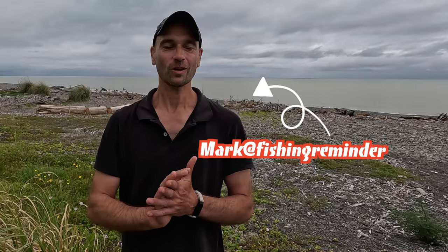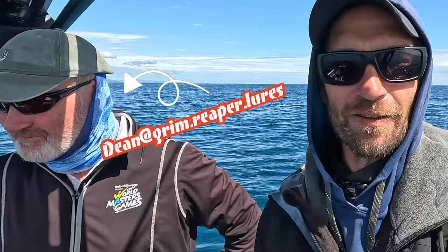Hey everybody, welcome back. Today I've got another really exciting episode for you and it's all about the Grim Reaper fishing lures again. In this video I'm headed out with Dean from Grim Reaper lures in Matata. We're doing a bit of boat fishing, fishing only with those Grim Reaper lures.